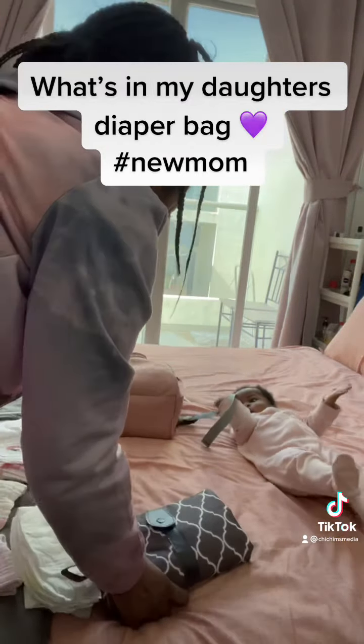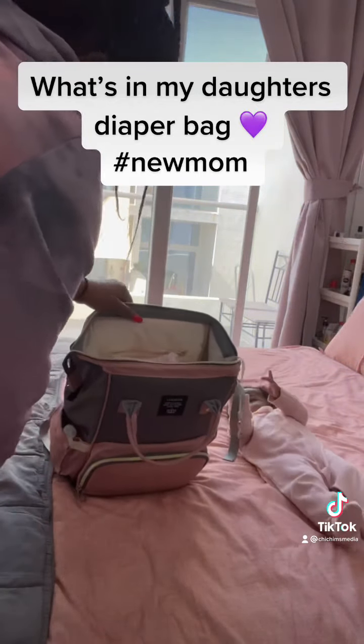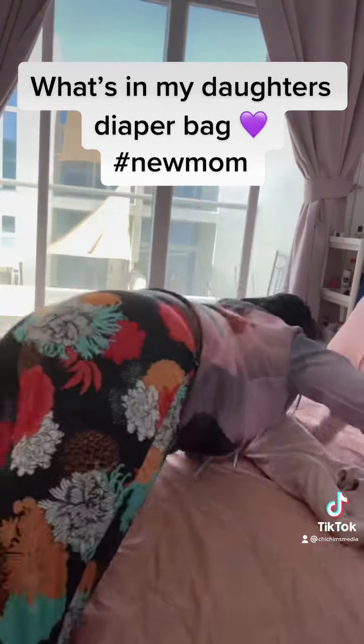I'm a new mom, so this is just what I do. I'm not like one of those professional parenting counselors or anything, but this is what works for me and my family, and I just wanted to share it with you. So that is what is in baby Diana's diaper bag. Cheers!